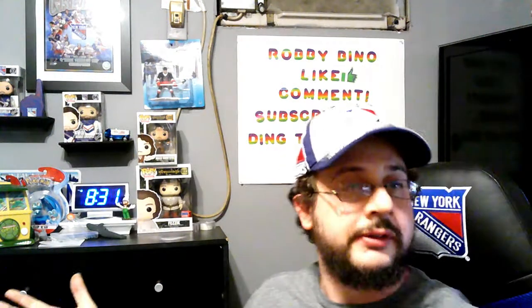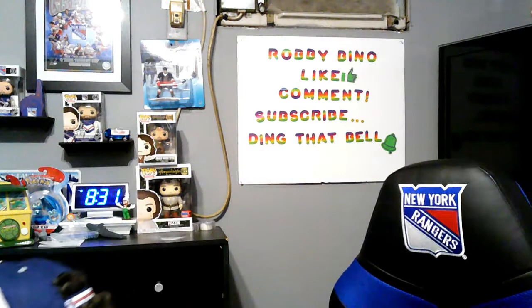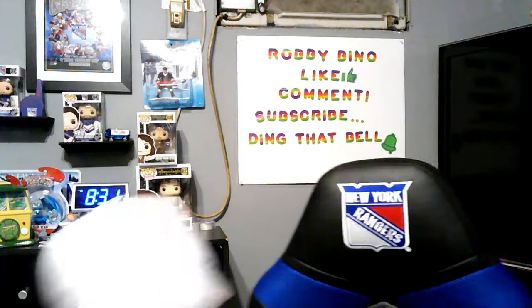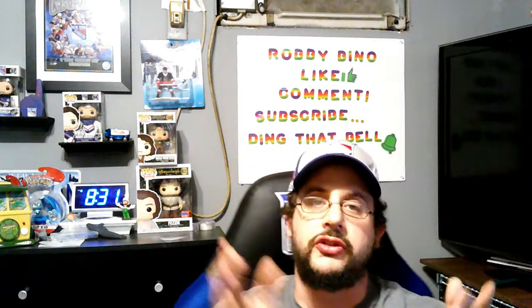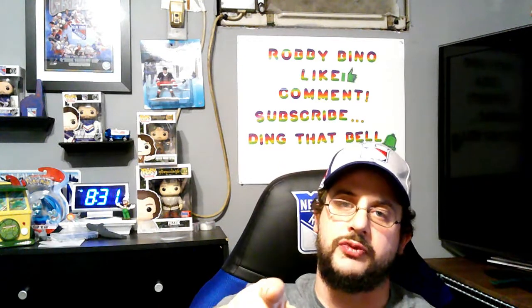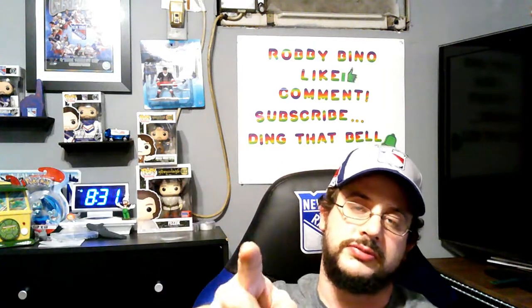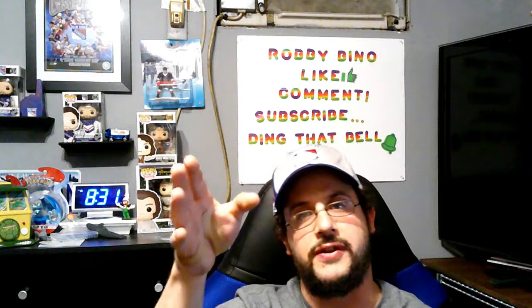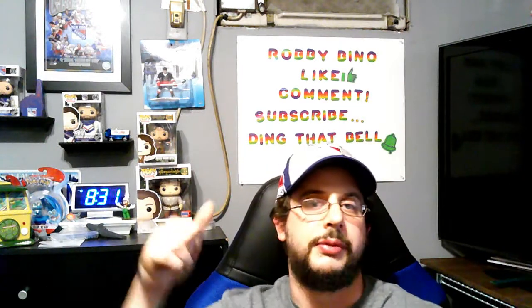And that's everything, everybody — that's the haul! If you guys enjoyed it, hit that like button. If you're new, be sure to subscribe, ding the bell, and share the video so you don't miss out on any content. It's been a long day. Peace guys, see you next time!